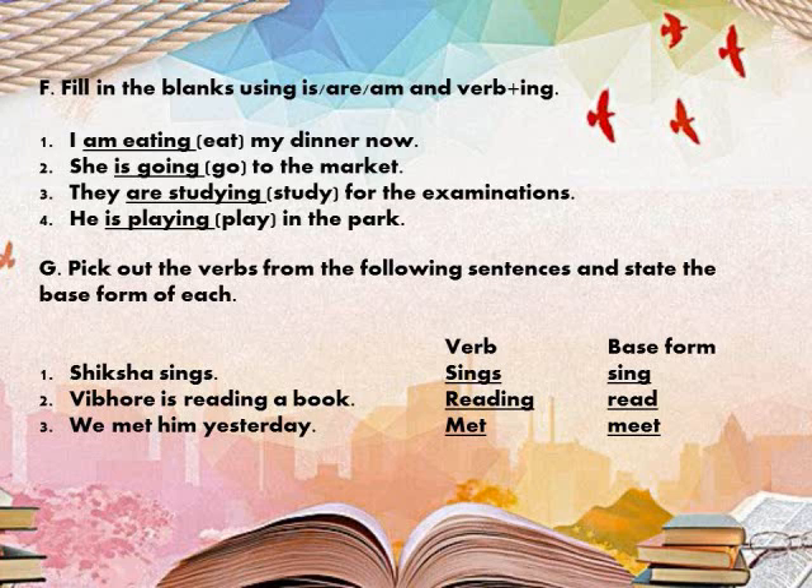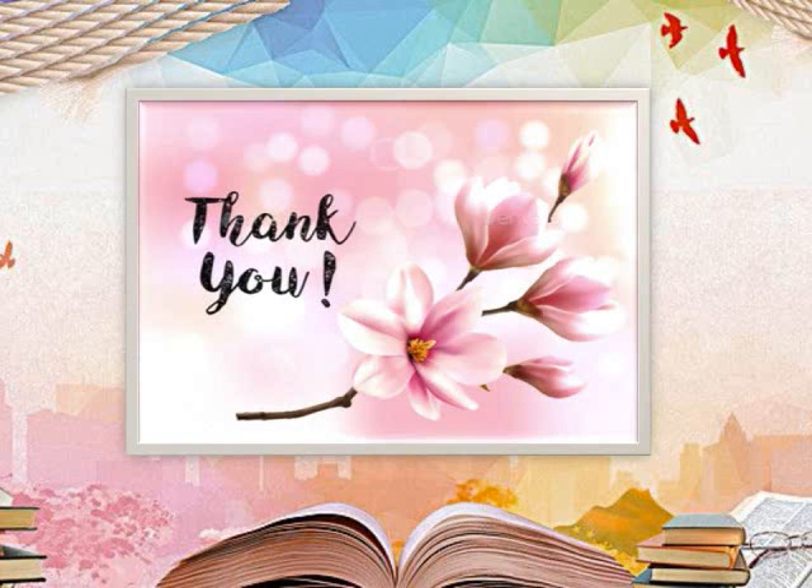Second: Vibor is reading a book. The verb here is 'reading'; since 'ing' was added to 'read', the base form is 'read'. Next: We met him yesterday. The verb is 'met', which is the past form of 'meet', so the base form is 'meet'. The rest you will do on your own. Kindly complete this exercise in the book only. Thank you.